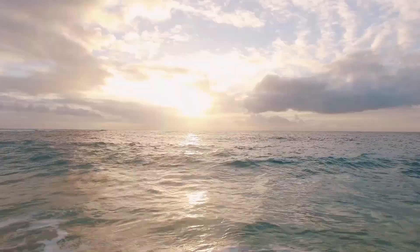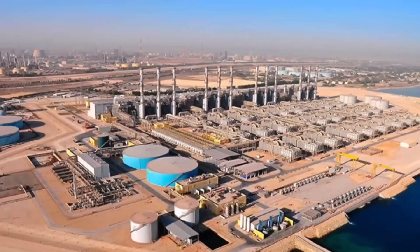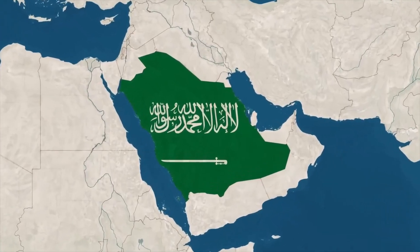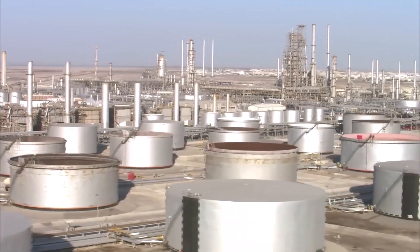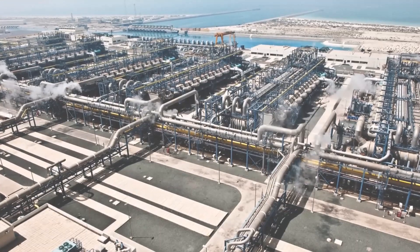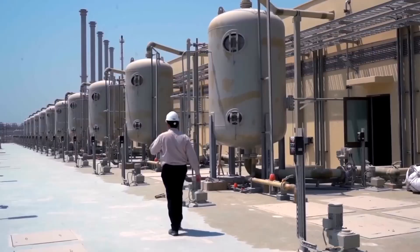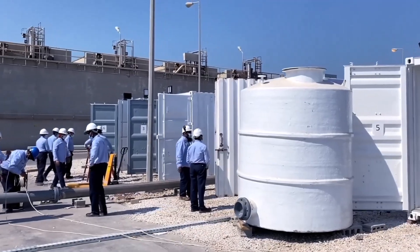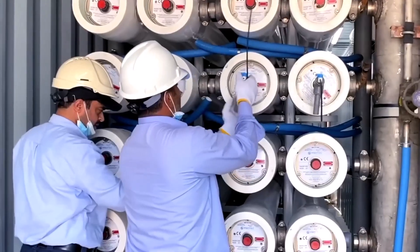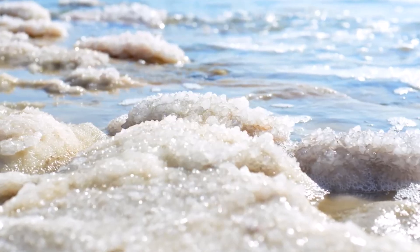Of course, seawater can't be used as is — it must first be transformed. That's the role of desalination. Saudi Arabia is now the world leader in desalination technology. From just a handful of plants in the 1980s, the kingdom has grown to more than 40 today. The Ras al-Kerh facility alone, the largest of its kind on Earth, produces nearly 800 million gallons of fresh water every single day. But desalination is not without its price — it's costly, energy-hungry, and it leaves behind brine, a super-salty waste product that can harm marine ecosystems.